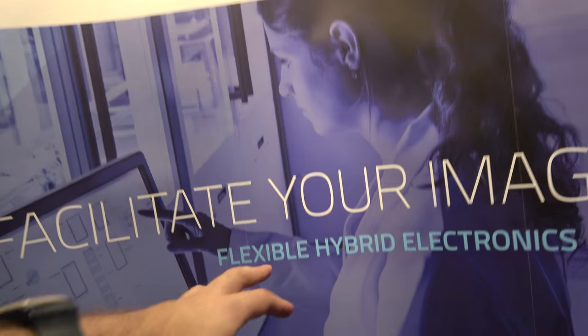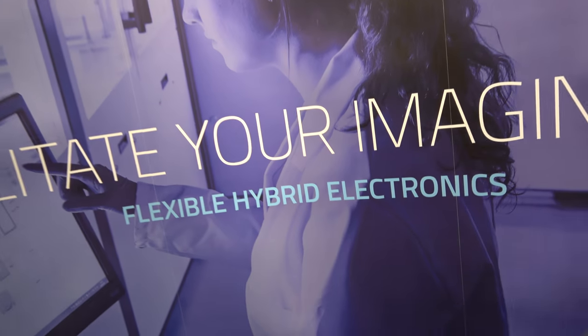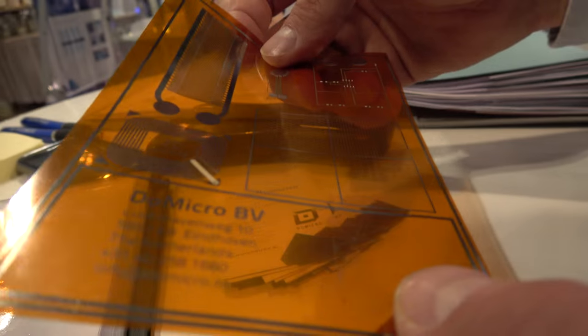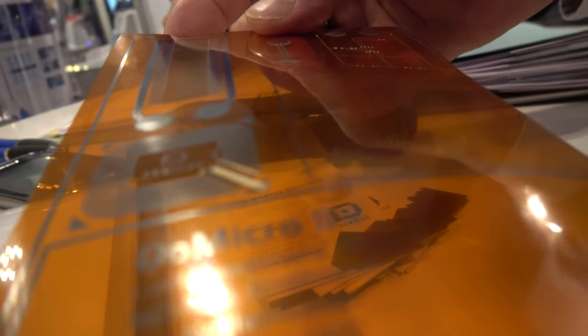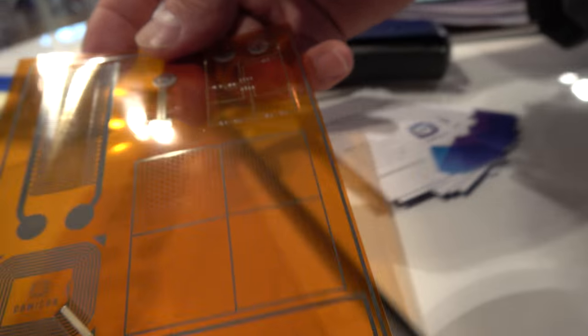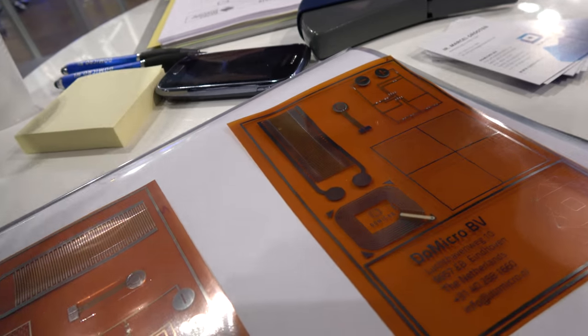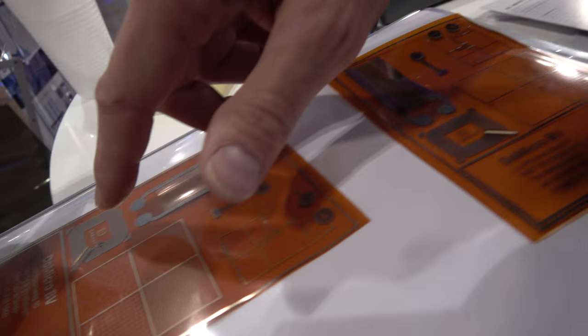What does it mean, flexible hybrid electronics? Flexible hybrid means it's on a flexible substrate like we have over here — like this, this is a polyimide film, for instance. So does that come out of the factory? That can come out of the factory. And hybrid because... well, here you see a piece of hybrid.